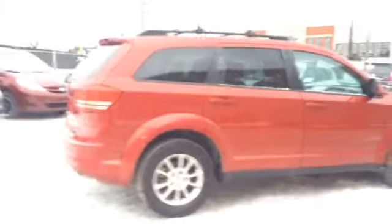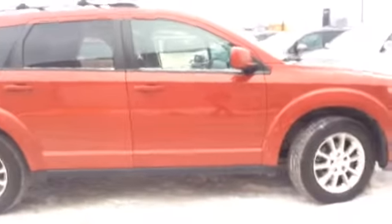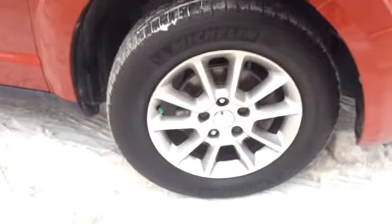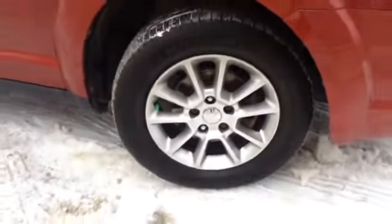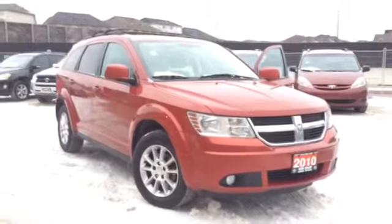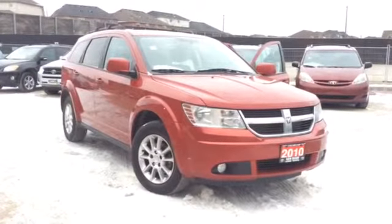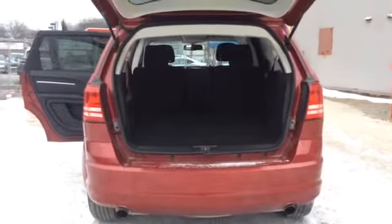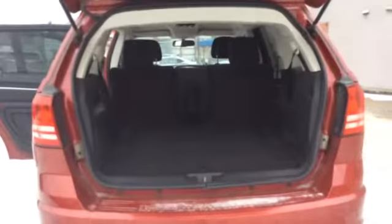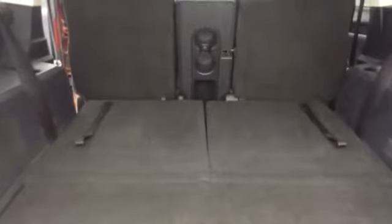Really nice red color on this Journey as well. Here's a closer look at the tires. And here's a look inside the trunk of the Journey — you can see those 2 seats that come out and how they stow nicely into the floor.